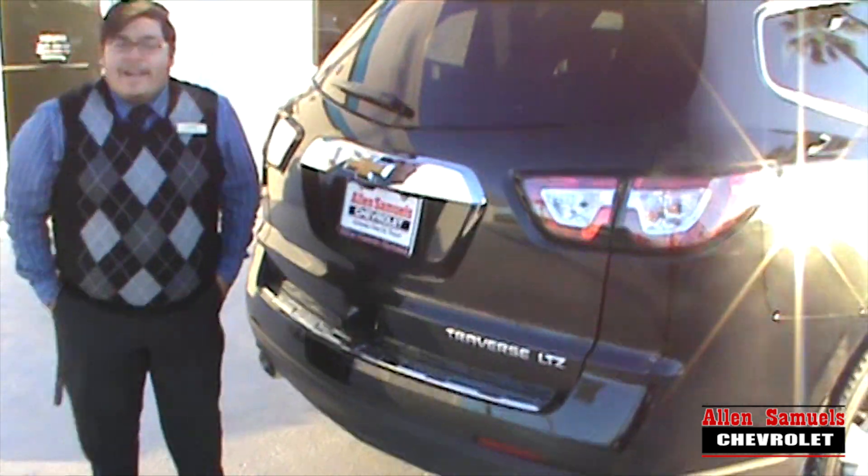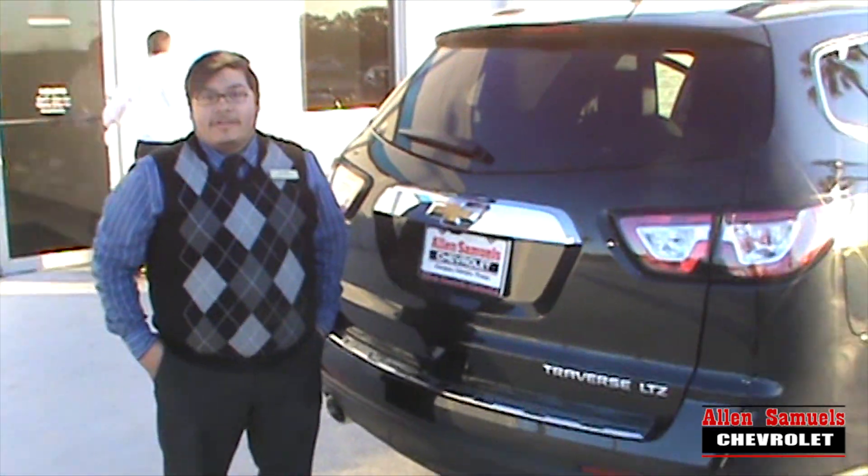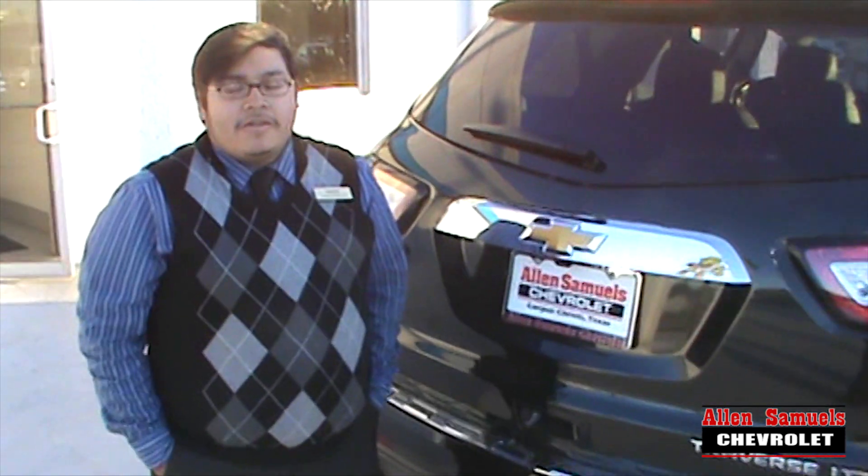And this, ladies and gentlemen, is your brand new 2014 LTZ Traverse. My name again is Mark Tapia, reach me at 361-765-1800.